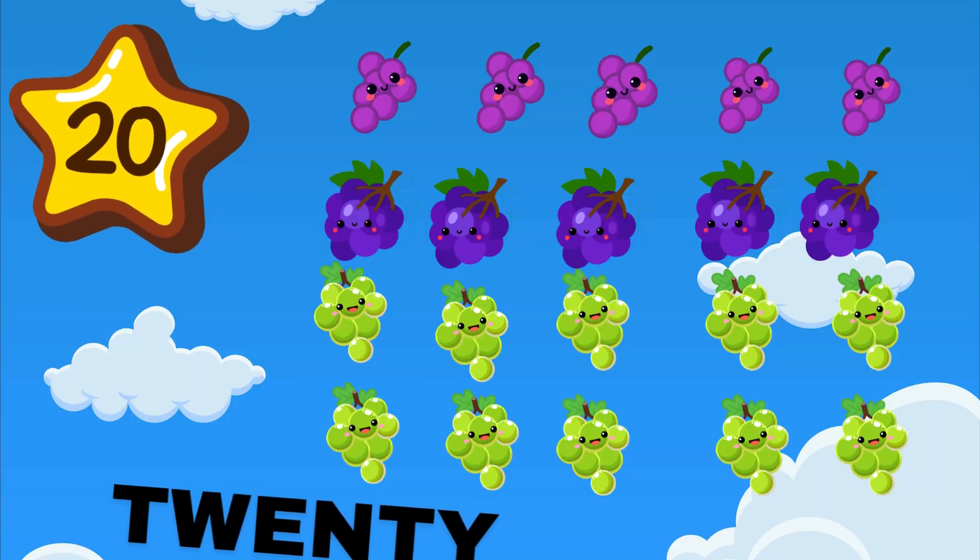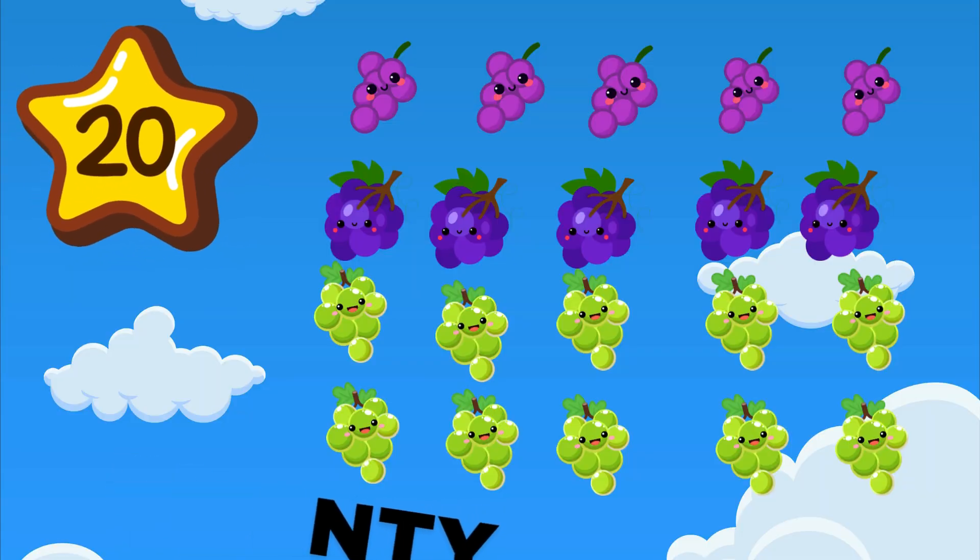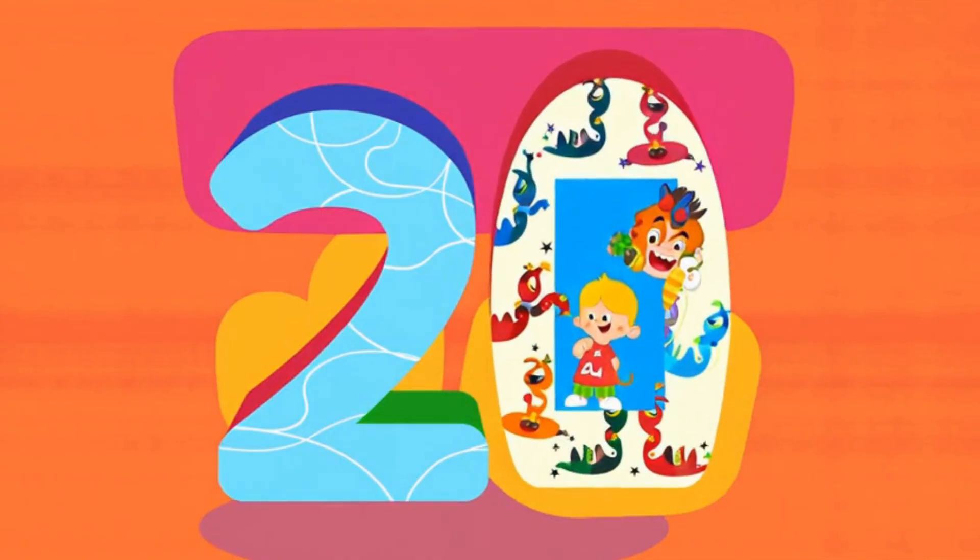20 is a two and zero. Double tens, you're a hero. How many grapes are on the vine? 20 bunches lookin' fine.